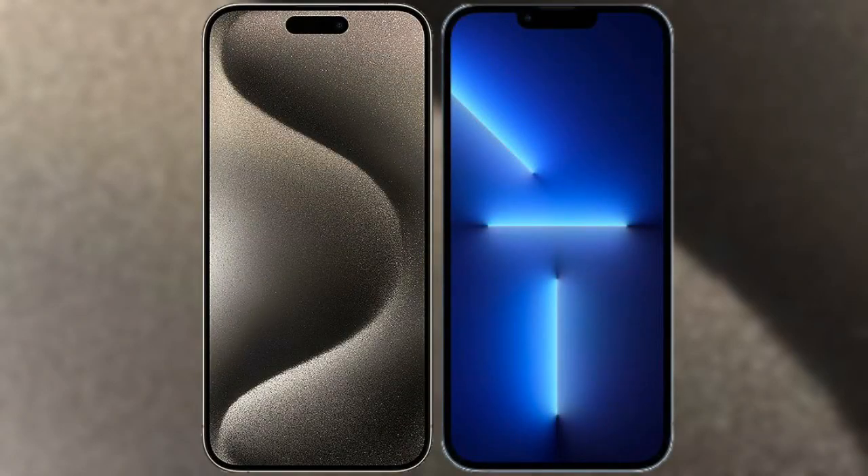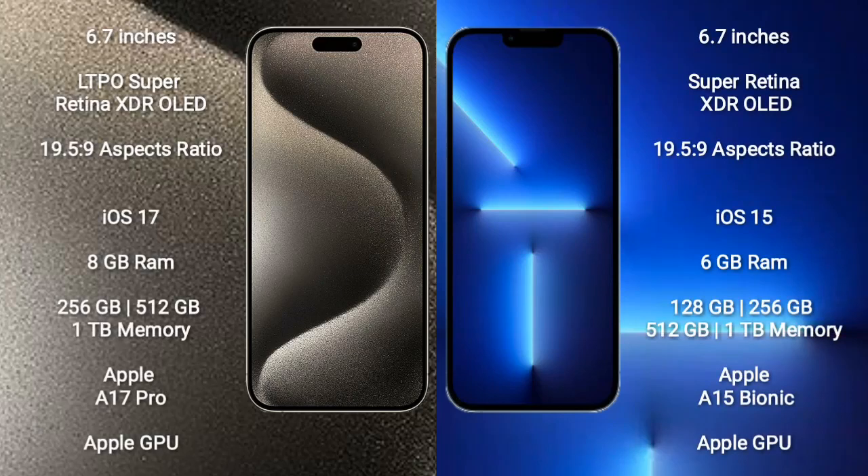I will compare the new iPhone 15 Pro Max with iPhone 13 Pro Max. iPhone 15 Pro Max comes with a 6.7-inch LTPO Super Retina XDR OLED display and aspect ratio 19.5:9. iPhone 13 Pro Max comes with a 6.7-inch Super Retina XDR OLED display and aspect ratio 19.5:9.